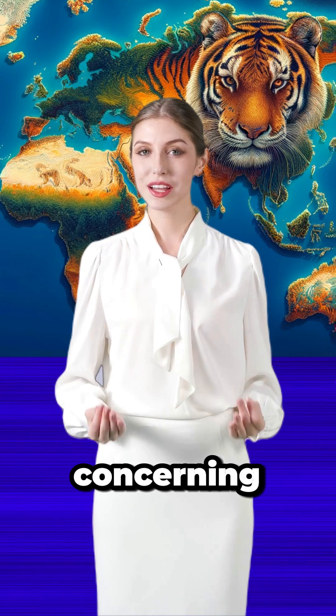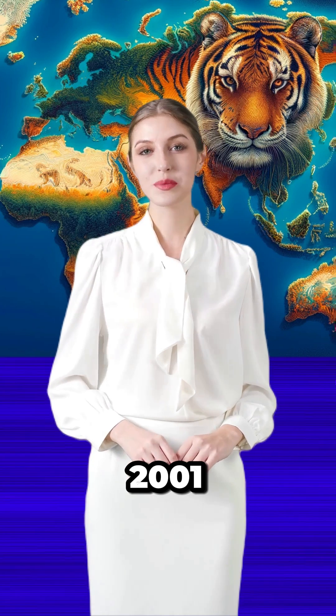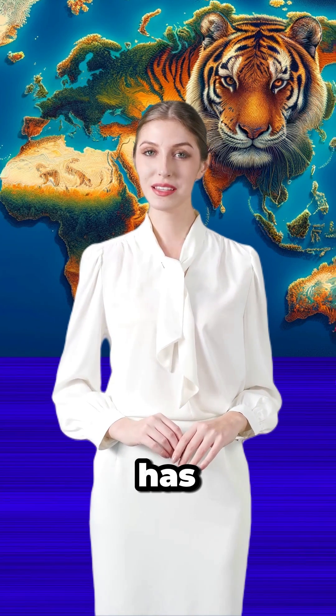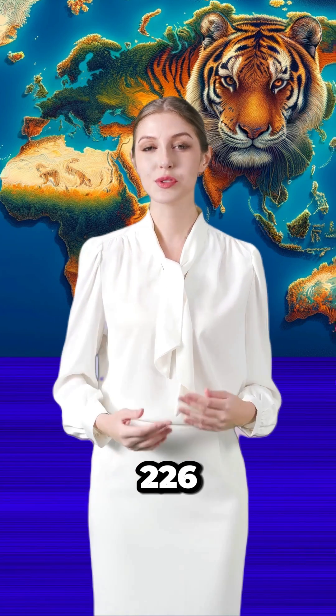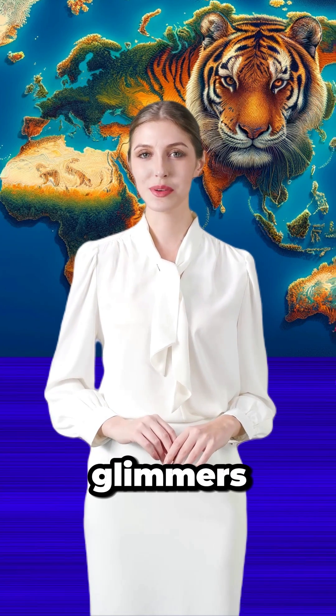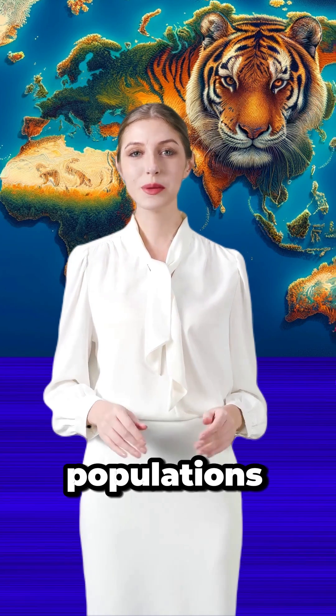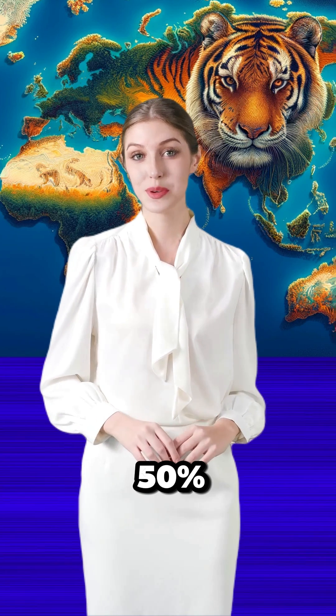Despite a concerning 11% decrease in tiger habitats between 2001 and 2020, TCL 3.0 has identified over 226 potential restoration landscapes. These are glimmers of hope where, with adequate resources and connectivity, tiger populations could rise by 50%.